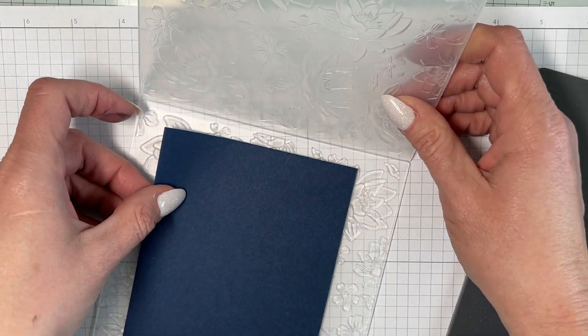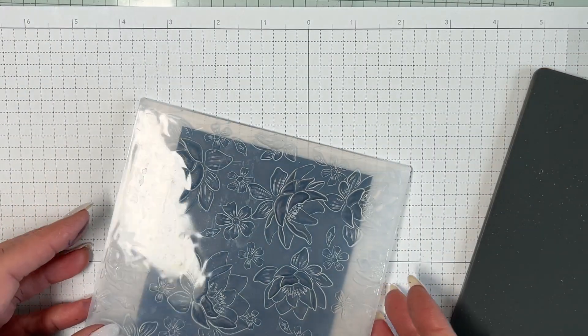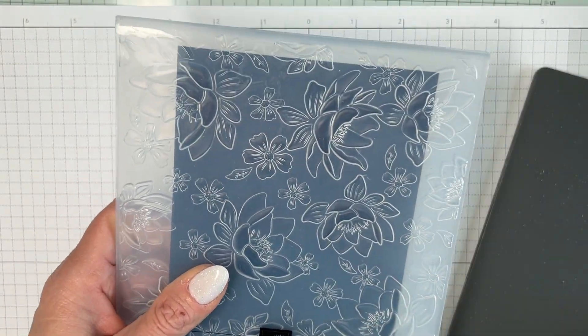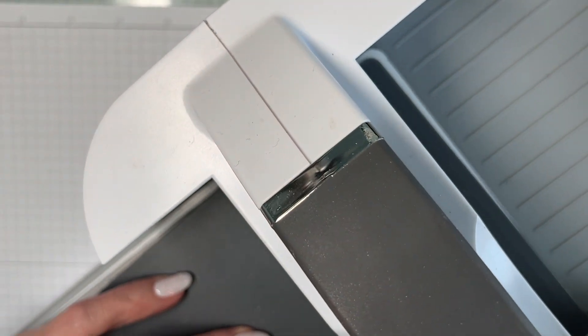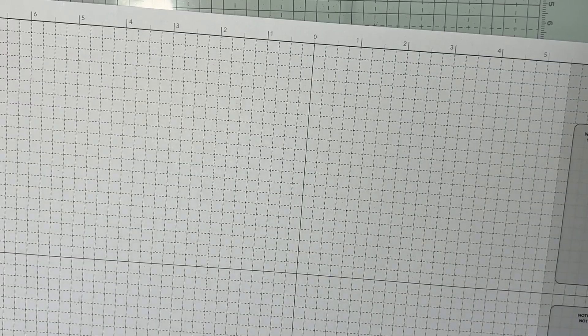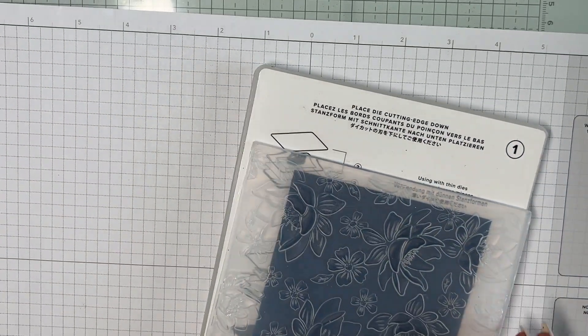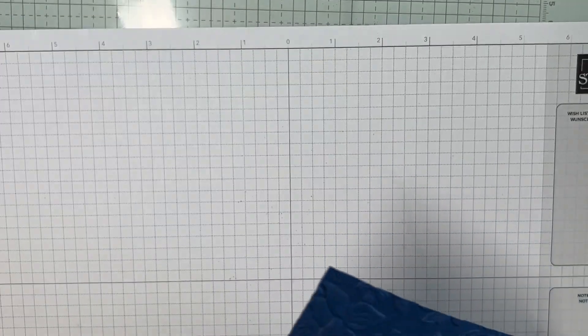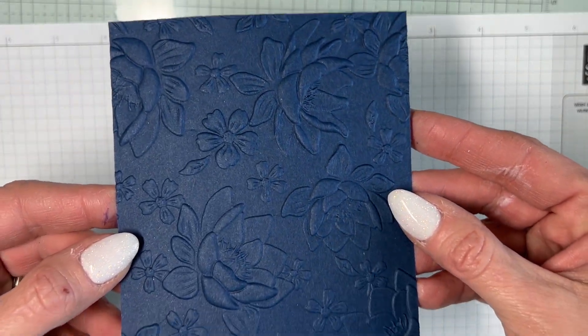I'll put it in the folder and position it where I want it. When you put this into your cut-and-emboss machine, you want the fold side to go in first so you don't break it. And voila — you have this gorgeous piece of embossed cardstock. Isn't that absolutely stunning? Now we're going to make it even more stunning.